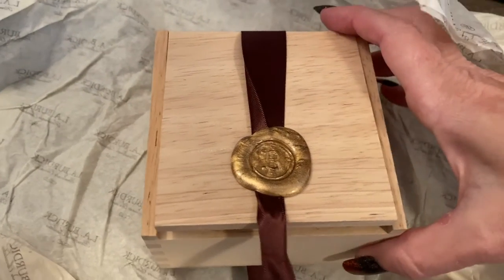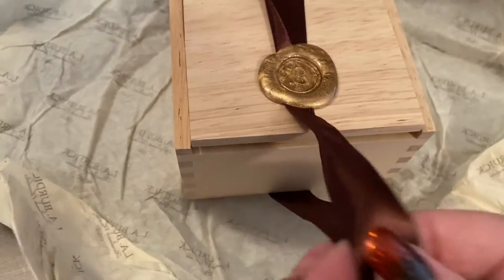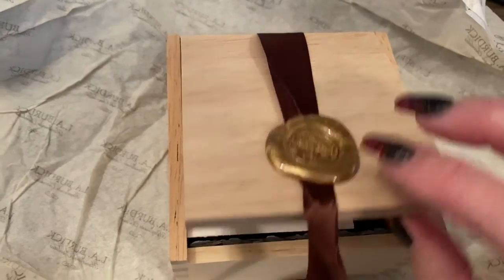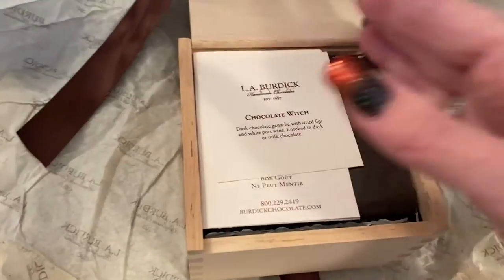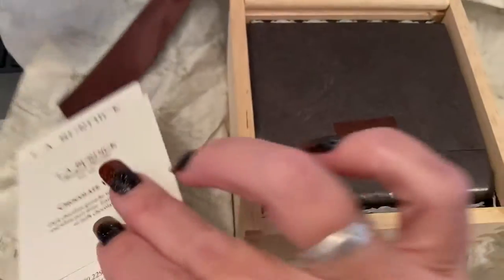Robert just surprised me with another box of chocolates - this is LA Burdick. I just untied it and now I'm recording. I love how they put this little wax seal on it, and this is going to be Halloween themed, right honey? Yes, let's see.